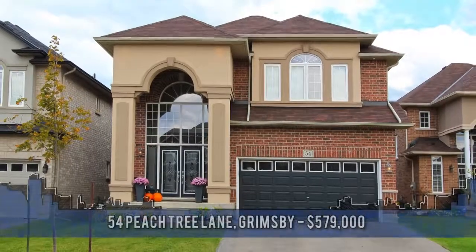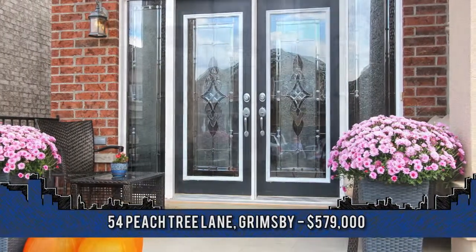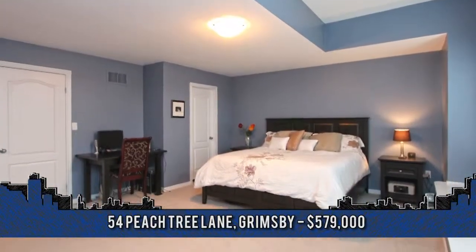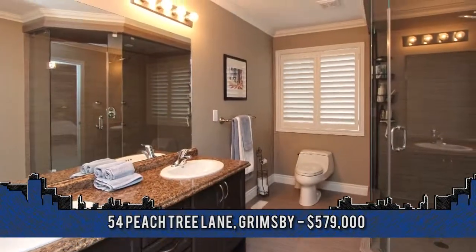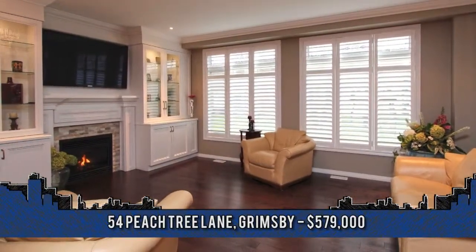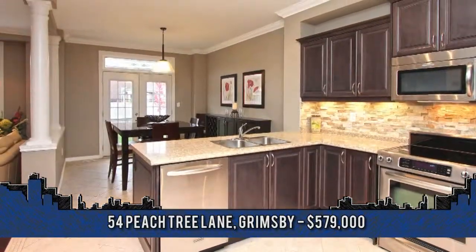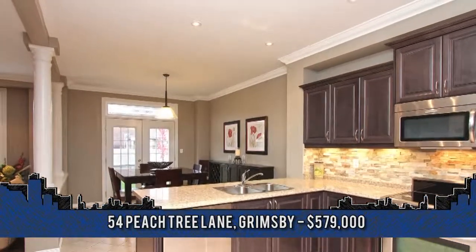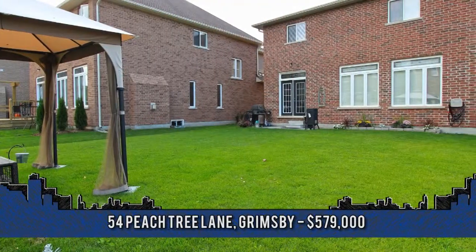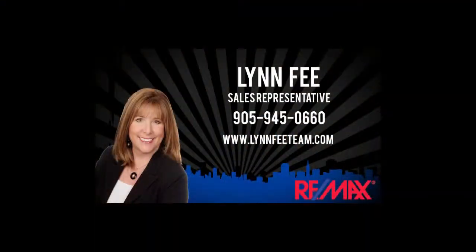This absolutely exquisite, beautifully updated home is ideally situated just minutes to all amenities on a quiet cul-de-sac. Welcome to 54 Peachtree Lane in Grimsby, featuring four extra-large bedrooms and four baths. Offering 2,687 square feet of living space and over $80,000 in upgrades, highlights include transom windows, smooth ceilings with crown moldings, new hardwood flooring and staircase, a spectacular foyer with lots of windows and ample natural light, a stylish kitchen, dining room with great pillars, luxurious master ensuite and more. This home is truly a must-see. To arrange a viewing, contact the Lynn Fee team of REMAX Garden City Realty at 905-945-0660.